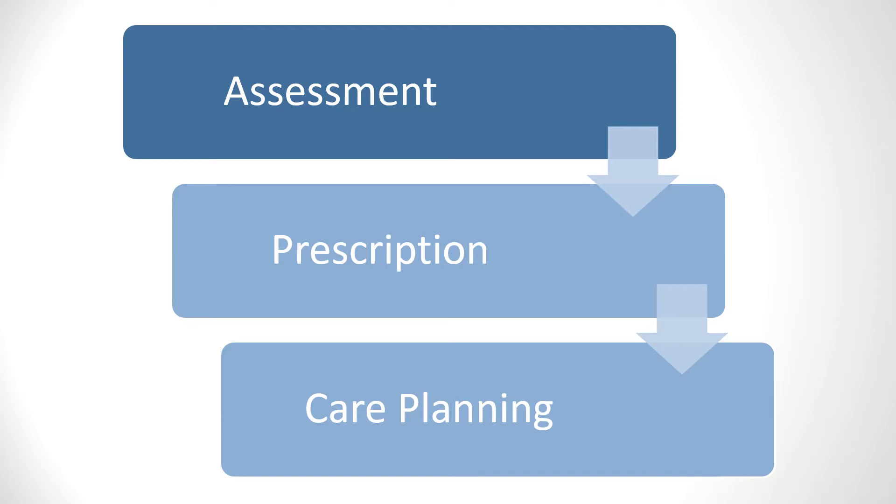Specialist seating provision follows a three-step process. Step one, which we've covered in previous webinar sessions, is the assessment — including information gathering, the physical seating assessment, and goal planning based on the outcomes. The second step, which we will be covering over the next few sessions, is chair prescription and chair setup, which will be totally individualized to the client.